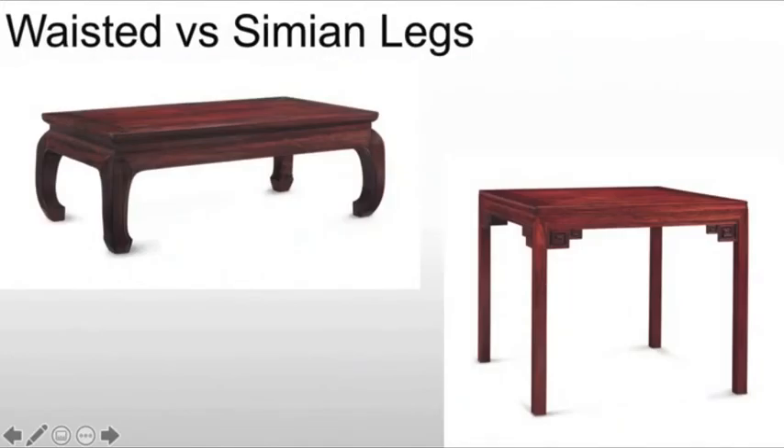We will also see the use of waisted and simian legs. These change over time. As we start out in the Ming, we mostly see waisted, which means from the tabletop or sometimes the chair seat, you'll see the apron drop back towards the legs, and then the legs will come out from there. Whereas a simian will be squared off with the edges of the piece of furniture. The waisted looks like a waist, hence the name.